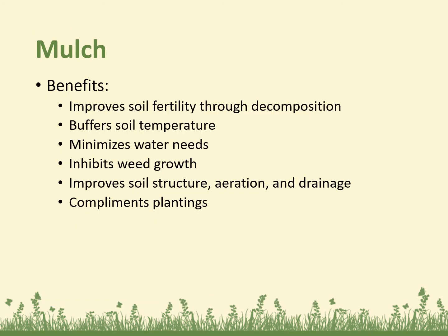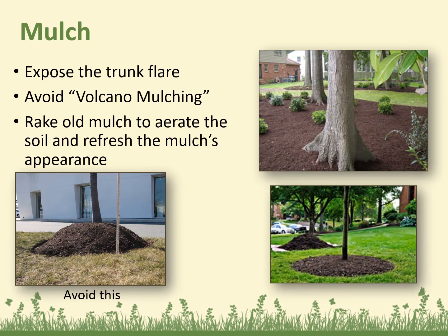Mulching has many benefits: it improves soil fertility through decomposition, buffers soil temperature, minimizes water needs, inhibits weed growth, improves soil structure, aeration, and drainage, and complements the plantings. You want to make sure you expose the trunk flare at the bottom of the tree. Avoid volcano mulching — piling mulch too thick promotes insects, promotes rotting of the tree at the bottom, and prevents water from getting down into the roots.